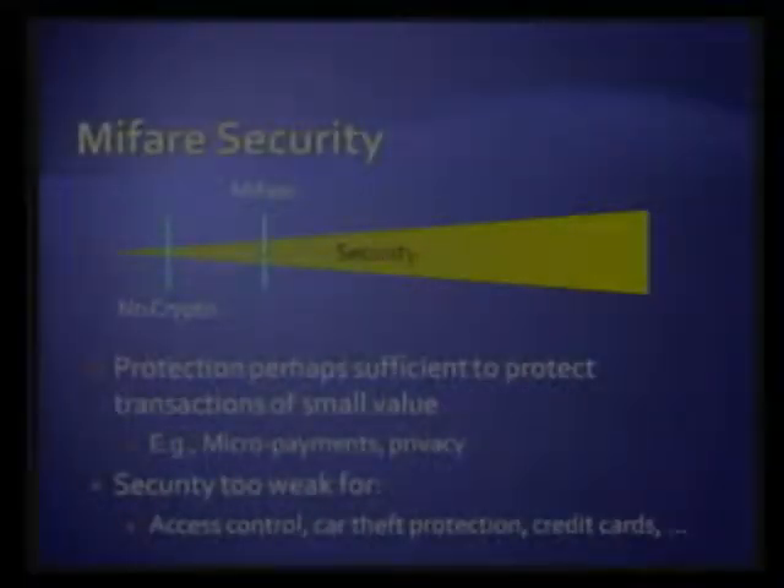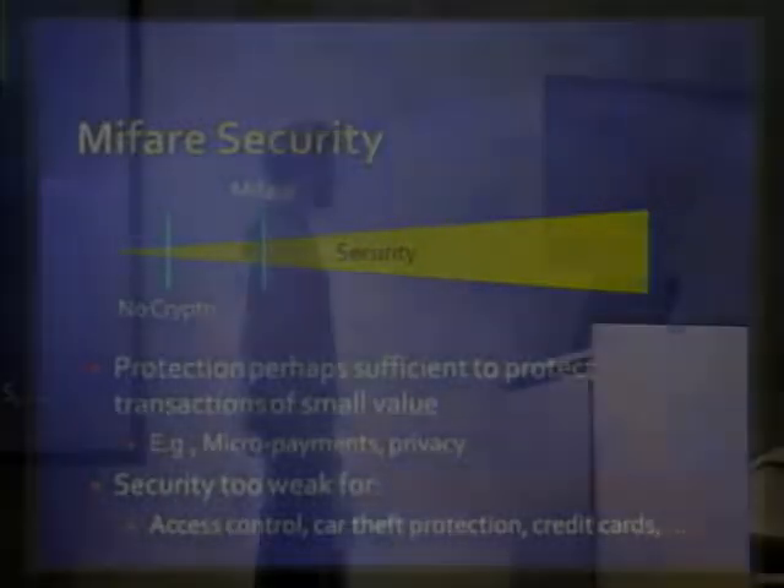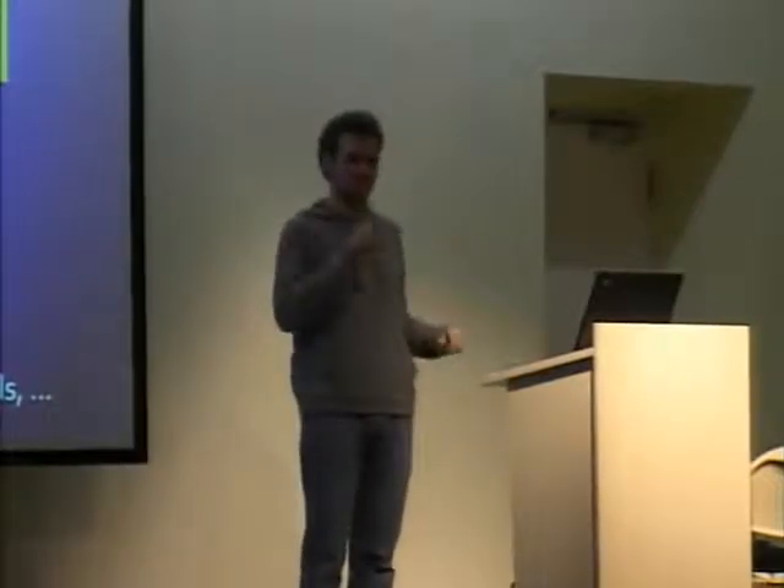In a nutshell, the Mifare crypto is flawed in many ways and its security is, as expected, not even close to anything we would want for a good application. For some small-value transactions this might still be okay — in particular I'm thinking about privacy, where an attacker really only gains a large enough advantage from a large number of transactions, and if breaking each of those cost a few cents, maybe the attack is broken. But for pretty much anything else, this shouldn't be used.